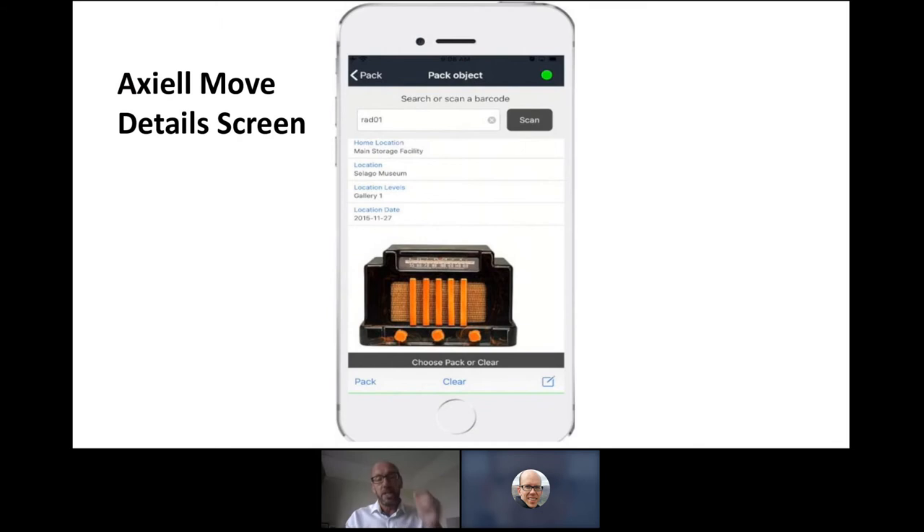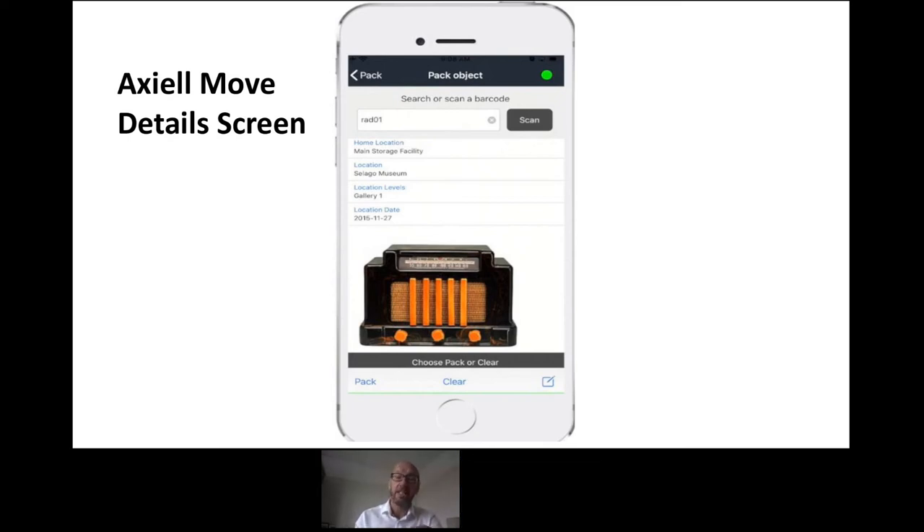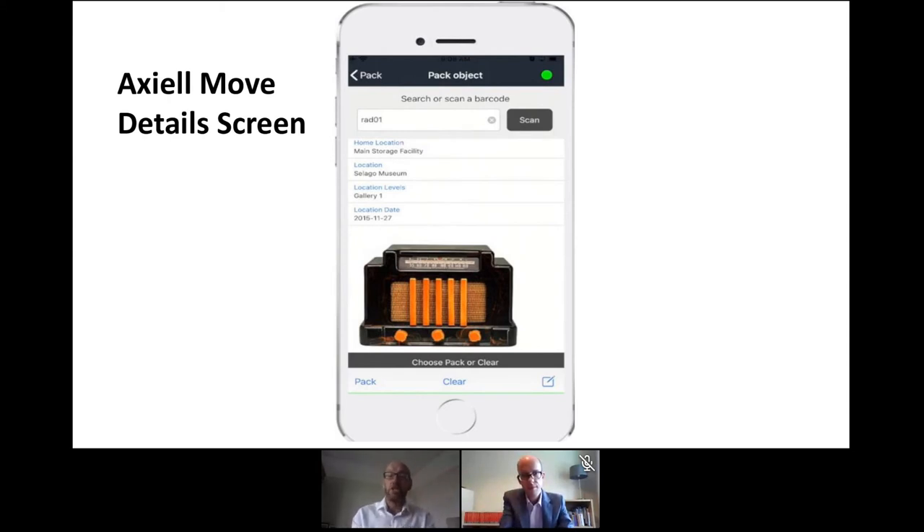You can see a typical record being retrieved and moved. You normally retrieve data by object number or barcode, and depending on the process you're running, you're presented with a choice at the bottom of the screen. In this case, the main option is to pack this into a specific location. The interface is quite clear and easy to use, and it integrates in real time with the collection management system to manage those movements, helping remove manual input and the potential for data errors.